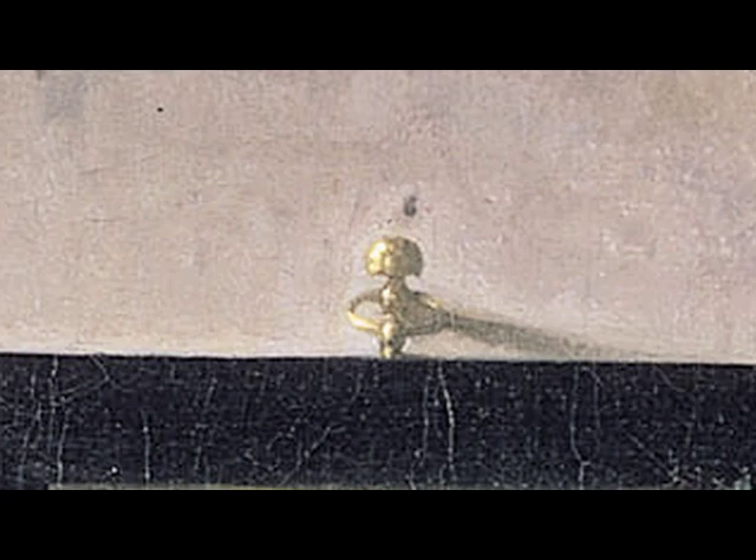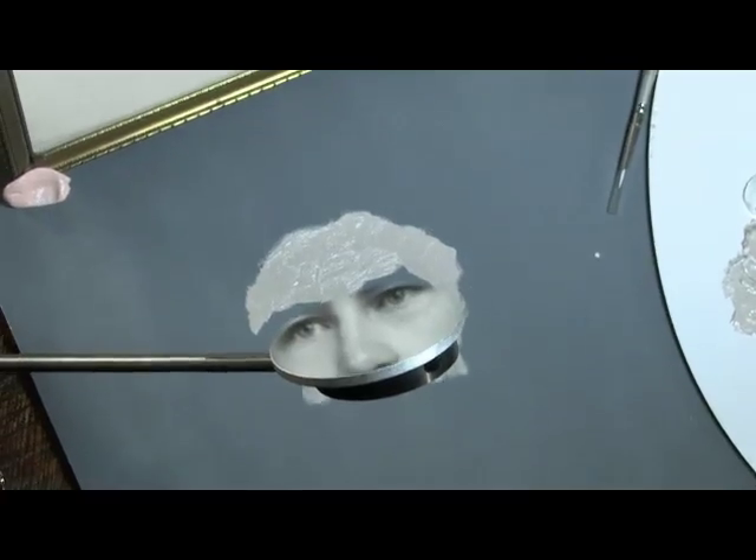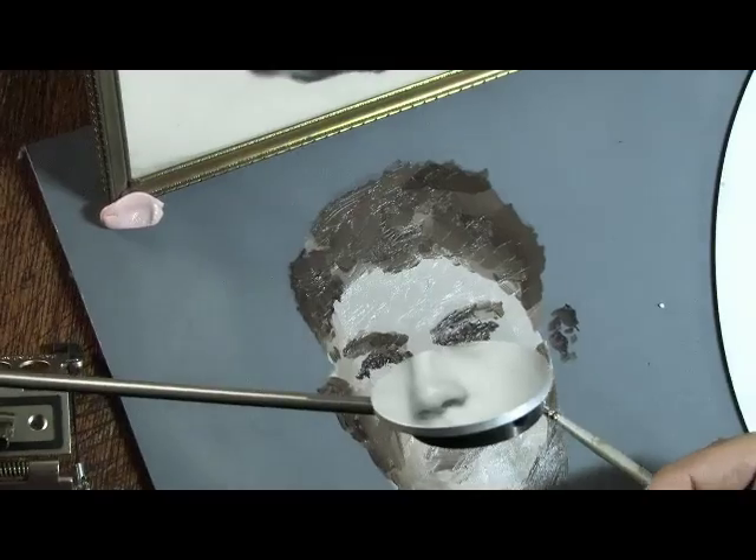There must be a way to actually get the colors accurate with mechanical means. I propped up a small mirror at a 45-degree angle right on the forehead. You can see that they match. Holy cow.